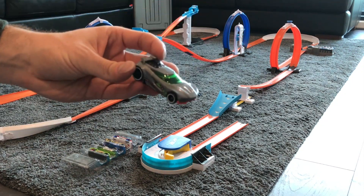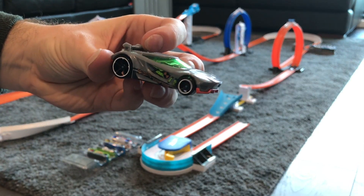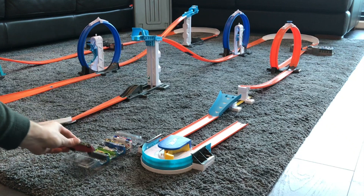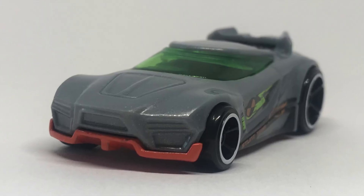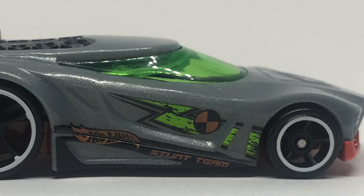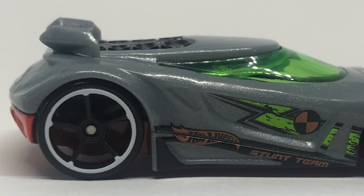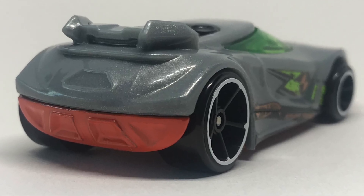The last car in this pack is Chicane — probably my least favourite of the pack, to be honest. It's a plastic car with a die cast base. It's got green windows and white rims on both wheels. It's a pretty small looking little car, but yeah, not my favourite. Let me know what you think about this one in the comments down below.